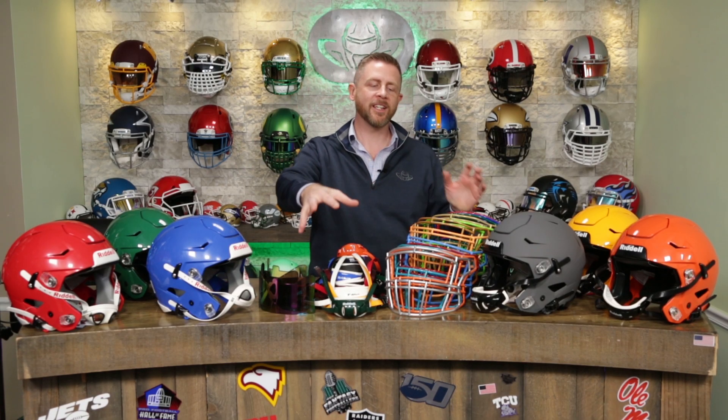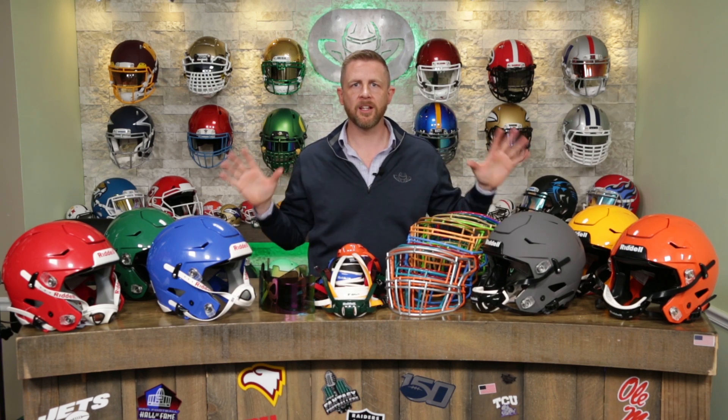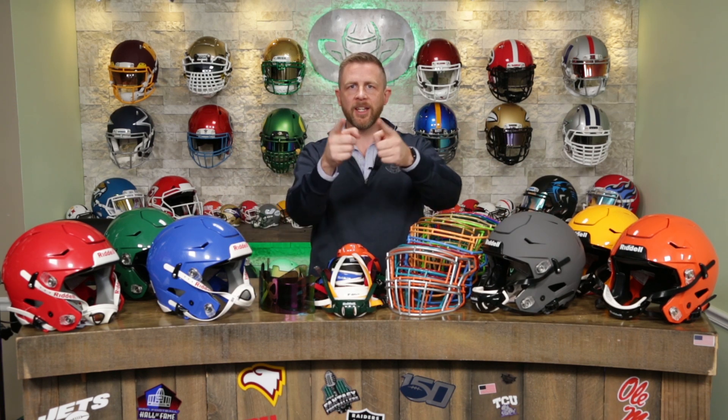Welcome back. I'm Jay. We've got Steve behind the camera. This is the Heads Up Show. Thank you so much for joining. And today, we are giving away $500 towards the Speedflex helmet that you get to build.